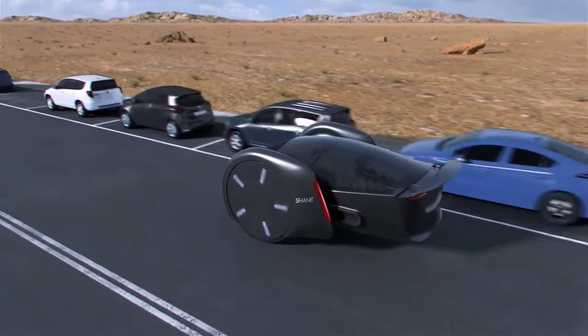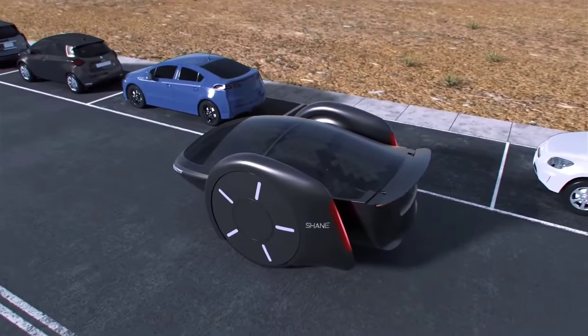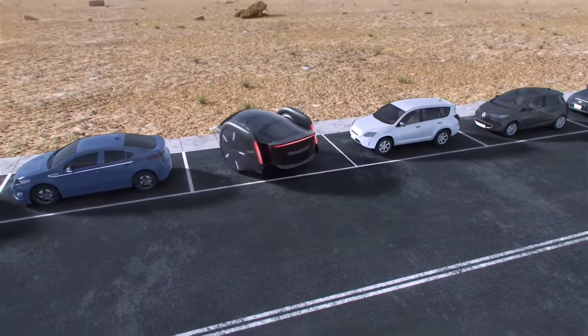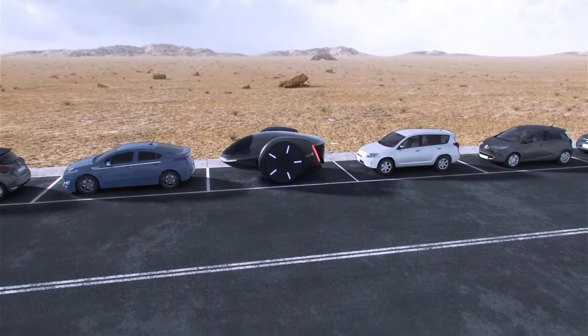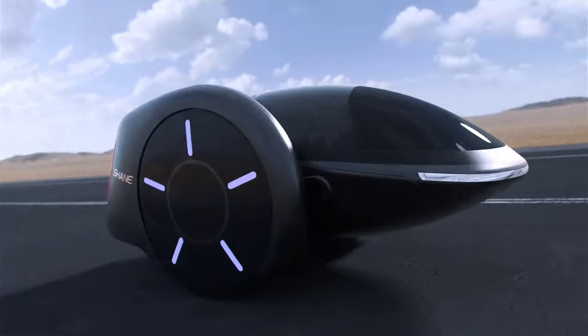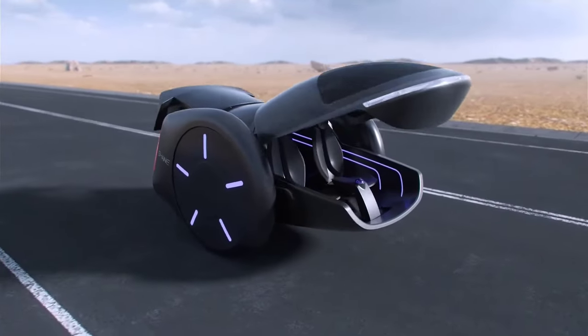With room for five adults and a shifting center of gravity that deftly counters driving and braking forces, Shane delivers a driving experience akin to a four-wheeled car without sacrificing agility. The incorporation of large wheels reduces rolling resistance, while regenerative shocks not only provide a smooth ride but also help replenish the battery with every bump in the road.